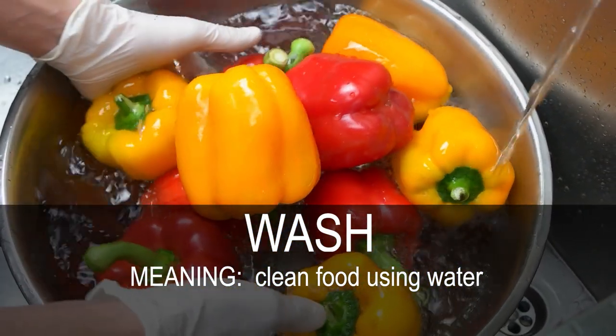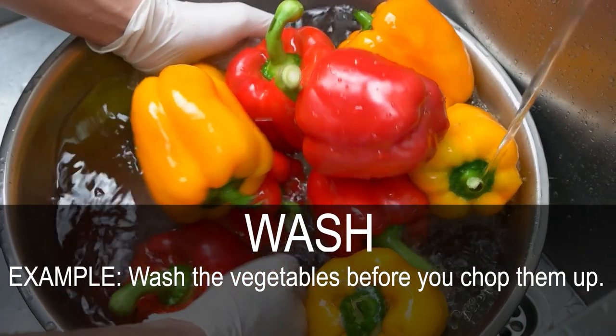Wash. Clean food using water. Wash the vegetables before you chop them up.